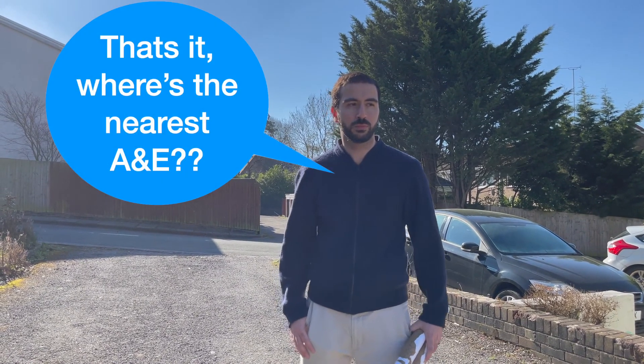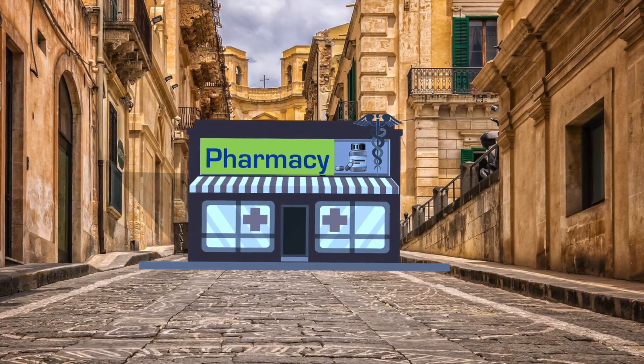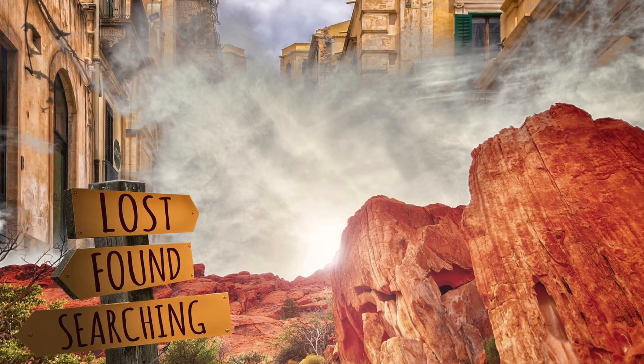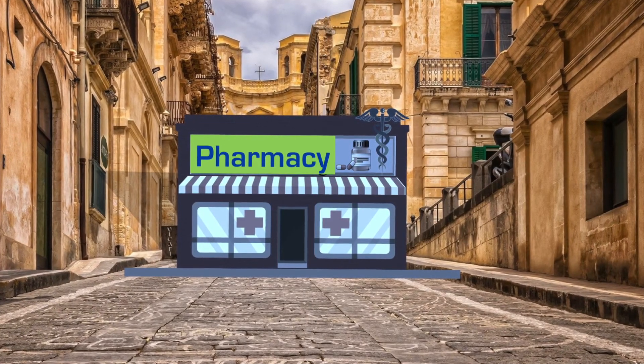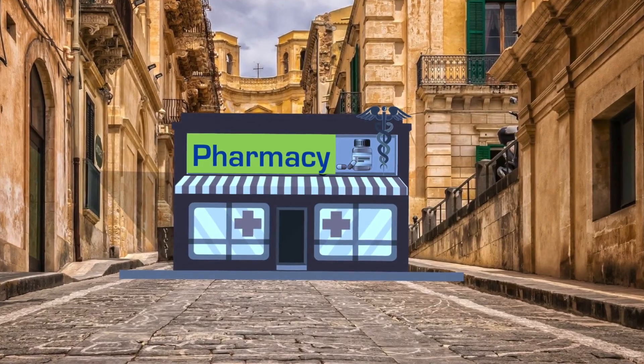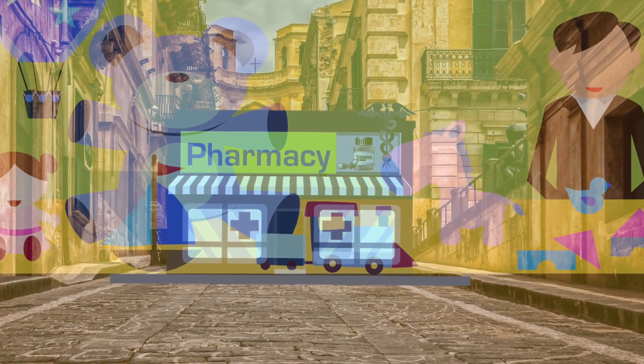The idea here is that pharmacy enables you to contact or access further care and support appropriate to your needs, helping to minimize the inappropriate use of health and social care services. By directing you to the right place, this can save time and public money for services that can otherwise be accessed at a pharmacy or alternative port of care. And they say we're just glorified shopkeepers, honestly.